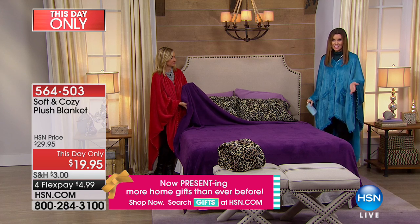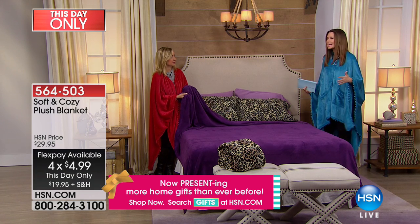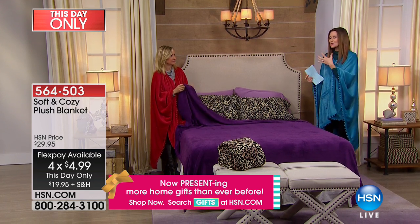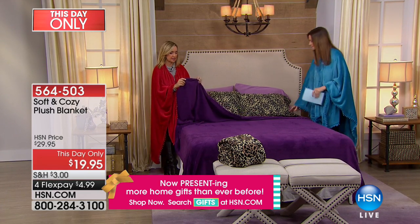At $19.95, even if you've got a king bed or a California king bed, there is not one blanket I can think of — even the thin, scratchy kind — for $19.95. These are soft and luxurious. The colors are beautiful. Perfect year-round weight.